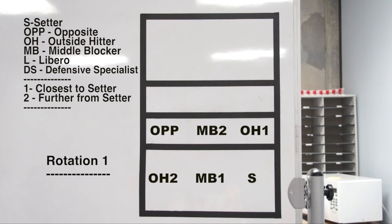Pretending the setter is in rotational position 1, the person opposite her is generally another setter or, when in the front row, called a right side hitter or opposite hitter. They are in position 4. Next to the setter in position 2 and their opposite in position 5 are the middle blockers. In positions 3 and 6, you have your outside hitters or left side hitters. This setup is used by over 80% of teams and is referred to as setter follows middle follows outside.